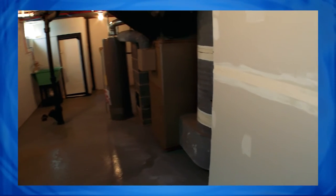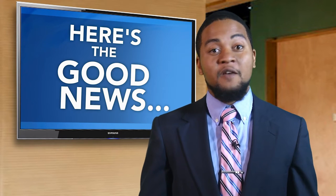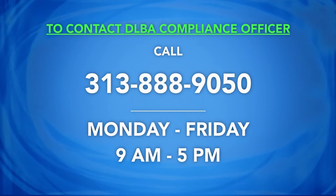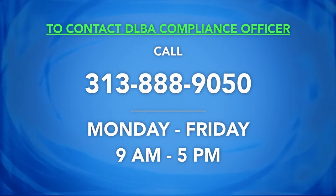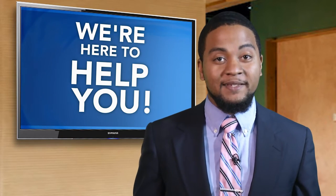It could also make it difficult to receive an extension on the timeline should you need one. If you ever need to speak with your compliance officer, just give us a call: 313-888-9050, Monday through Friday, 9am to 5pm. We're truly here to help you and we want to see you succeed.